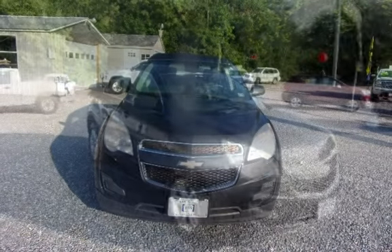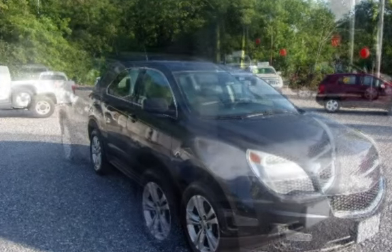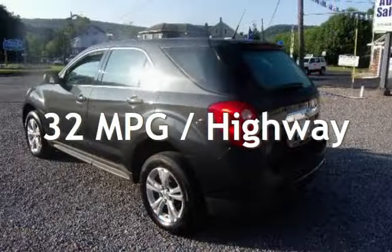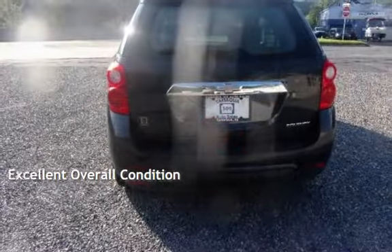This Chevrolet has less than 75,000 miles on the odometer. Estimated fuel economy for this vehicle is 22 miles per gallon in the city, and 32 miles per gallon on the highway. This vehicle is in excellent overall condition.